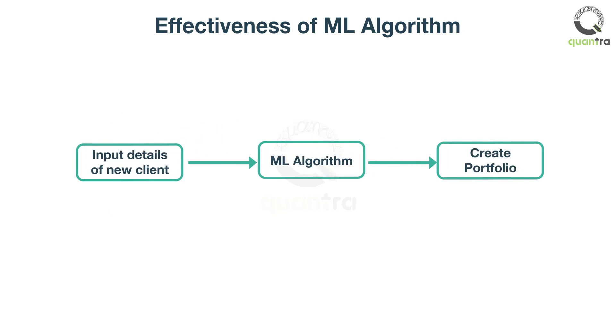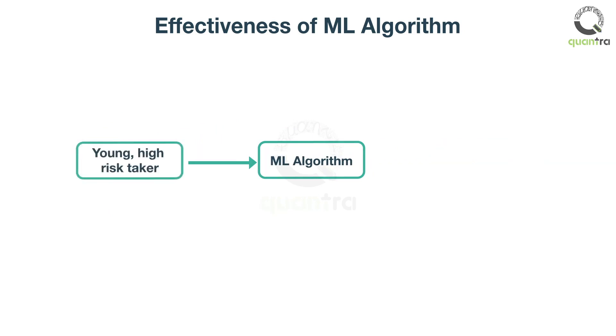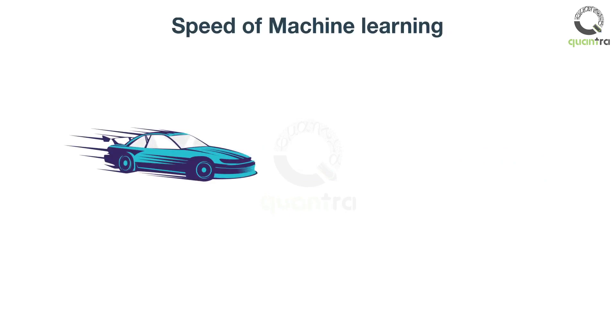If you provide the input on which the model has learned, such as the fact that you are 25 years old and can take high risks, the model, based on the pattern learned, suggests a portfolio inclined towards technology stocks such as Apple and Facebook. The ML algorithm is really fast and does this in a matter of seconds.